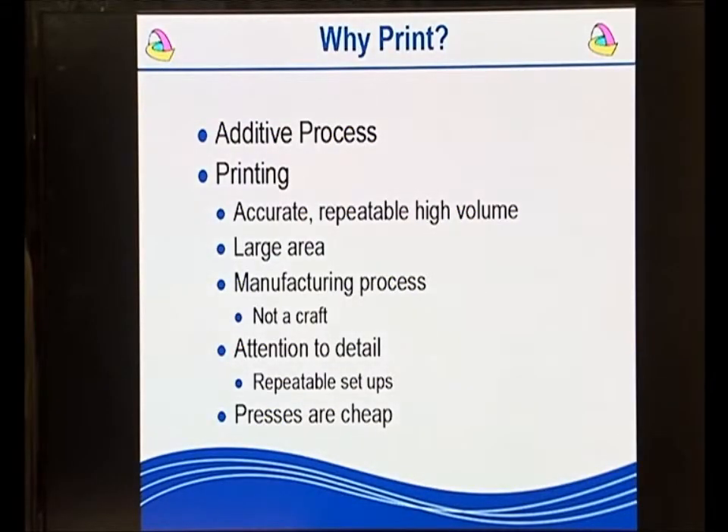Why should we print? Traditionally electronics is made by a subtractive process — you coat down a material and then photochemically etch it away. This is inherently wasteful. Printing is additive: you only put the material down where you want it, so it is much more environmentally friendly with less energy consumption. Printing has the advantages of being an accurate, repeatable, high volume process.